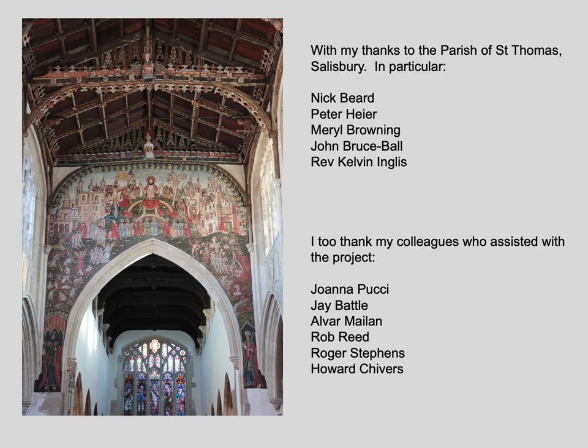In conclusion, I thank all from the parish of St Thomas Salisbury for commissioning this programme of work from me. In particular I thank Nick Beard, Peter Heyer, Meryl Browning, John Bruce Ball, and the Reverend Kelvin Inglis. I could not have completed this programme of work without assistance from my colleagues: Joanna Pucci, Jay Battle, Alvar Mylan, Rob Reid, Roger Stevens, and Howard Chivers. I am extremely grateful to them for all their diligent hard work. Thank you for listening.